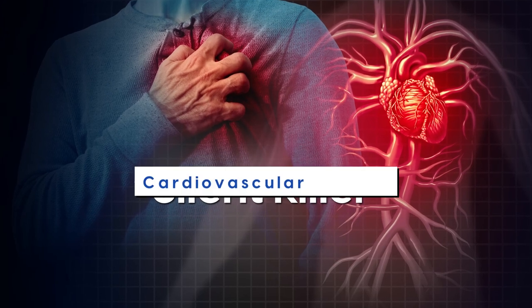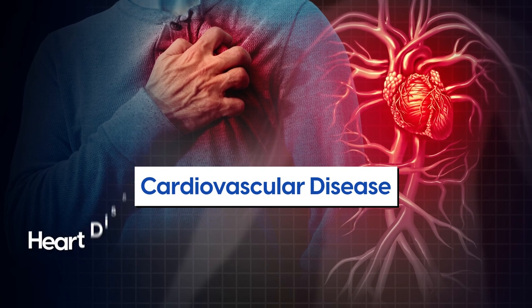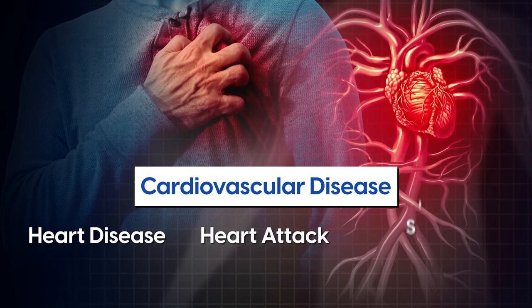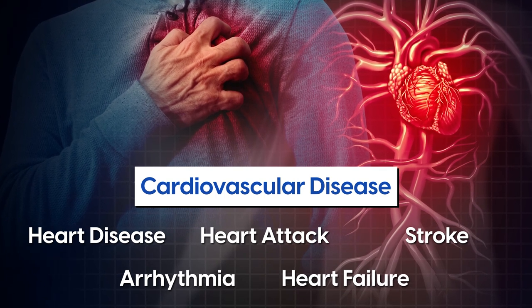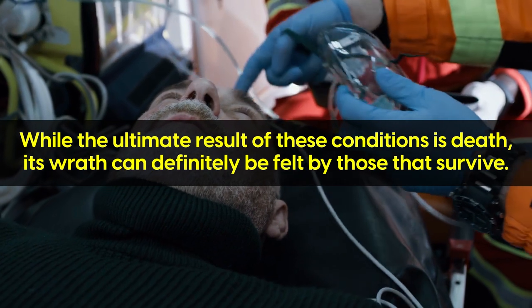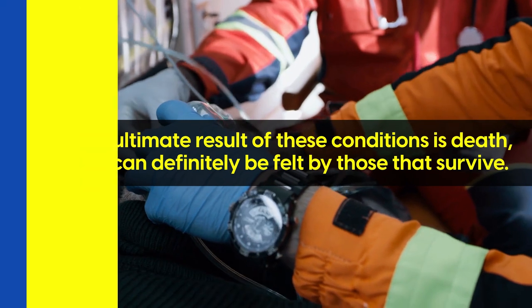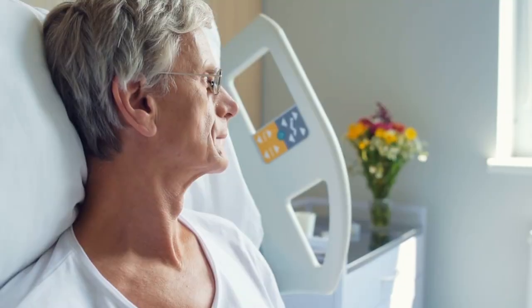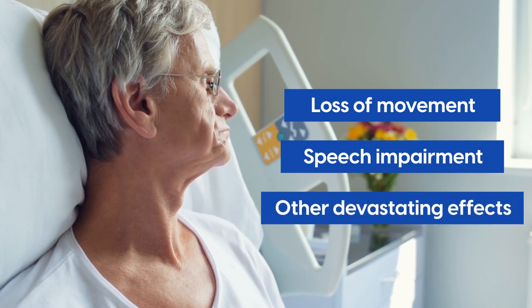Known as a silent killer, cardiovascular disease encompasses a range of conditions including heart disease, heart attack, stroke, arrhythmia and heart failure that develops without you knowing it. These conditions can also strike you by surprise and sometimes be fatal. And while the ultimate result of these conditions is death, its wrath can definitely be felt by those that survive. People can suffer disability from the loss of movement, speech impairment and other devastating effects.